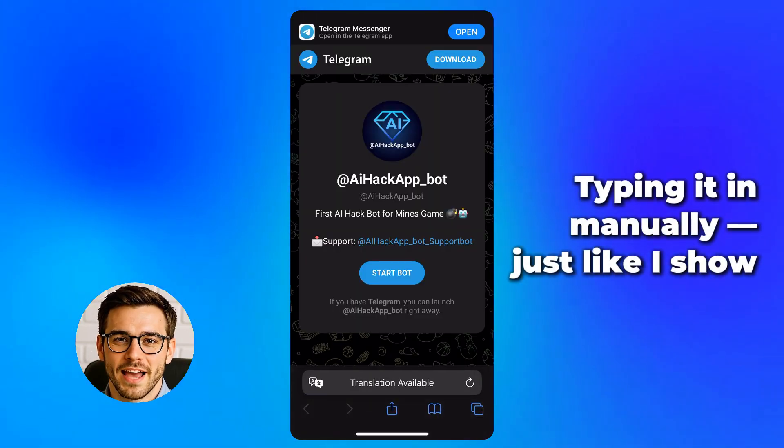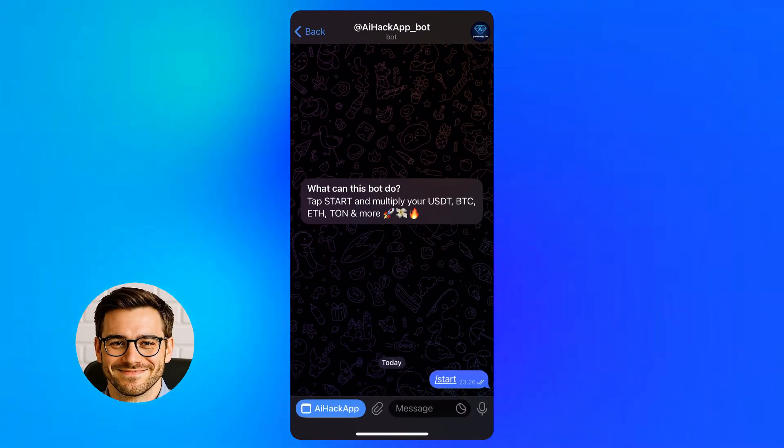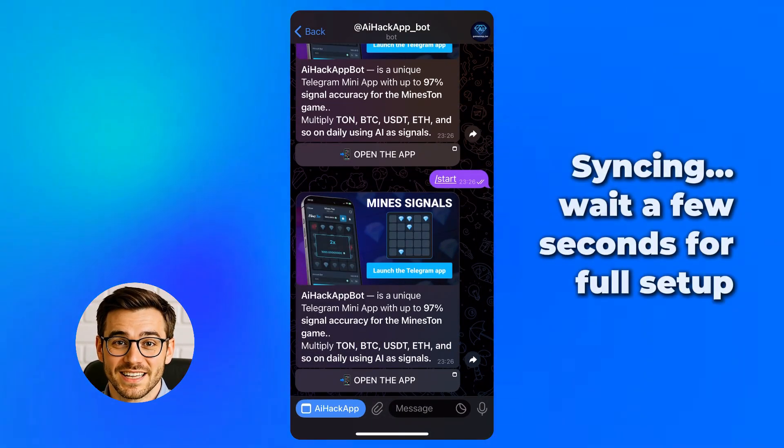I open the browser, search the name, click the link, and it launches immediately. No installs or setup needed. Nice. The assistant loads and syncs with the interface.